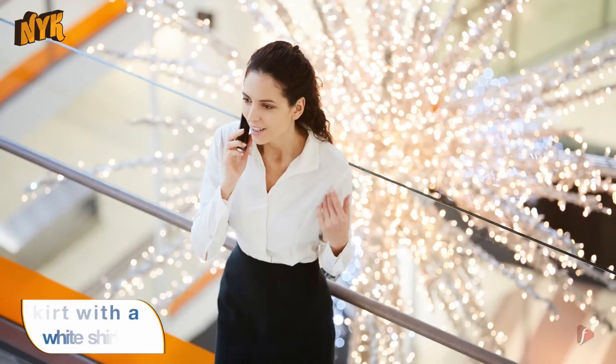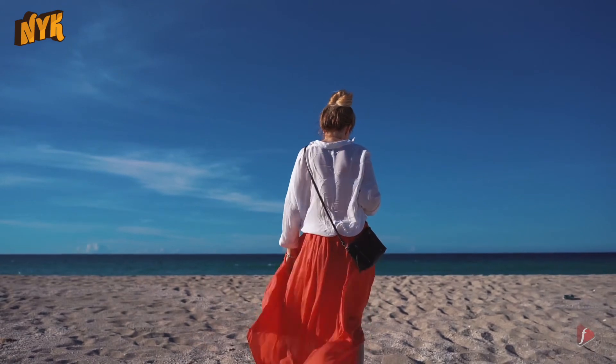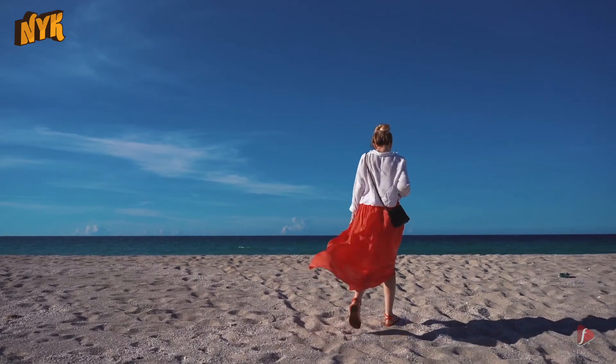Tip 3: Skirt with a White Shirt. It's an evergreen look. A plain white shirt or a top with any skirt — be it mini, midi, or pencil — is something you can wear for an effortless yet chic appearance. Don't forget to accessorize it well. This outfit can be perfect for a casual date or outings.